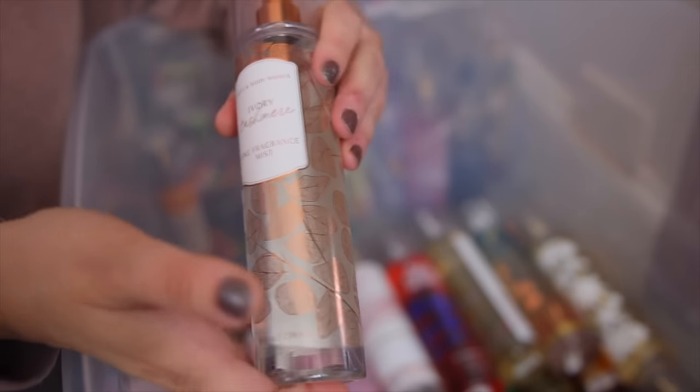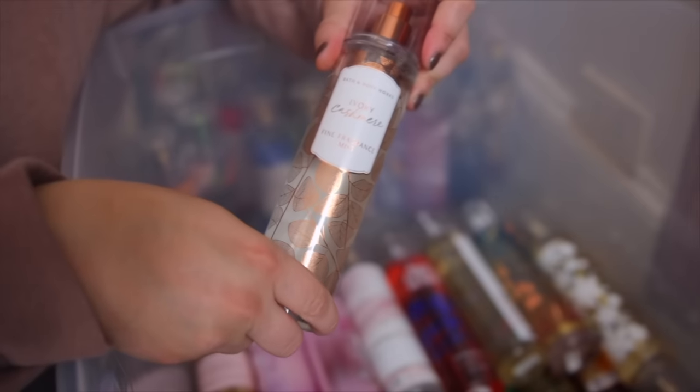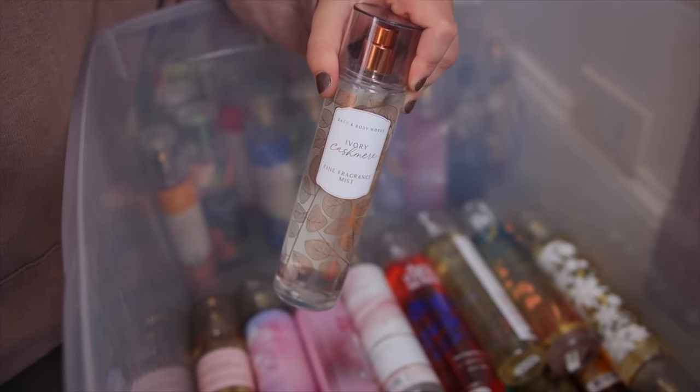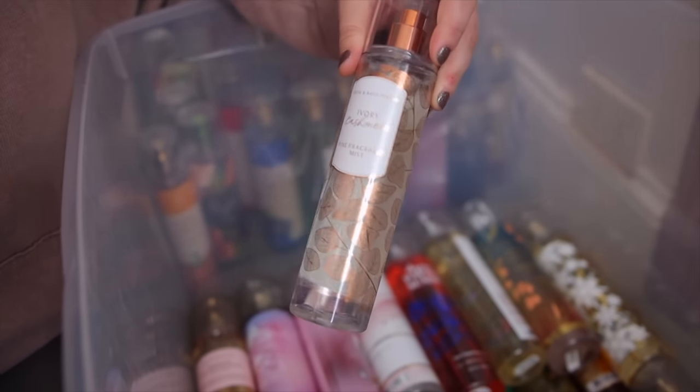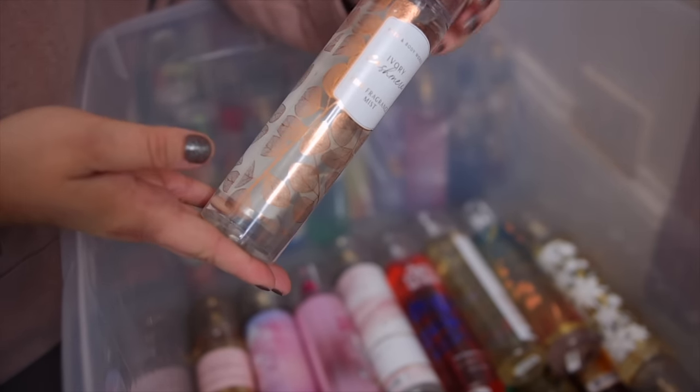Next up we have the Ivory Cashmere. This one also came out last year in 2021. To me it's very soft and very relaxing — another one I would wear for cozy nights or bedtime. It's so pretty. It has notes of lakeside air, silver musk, and white amber.